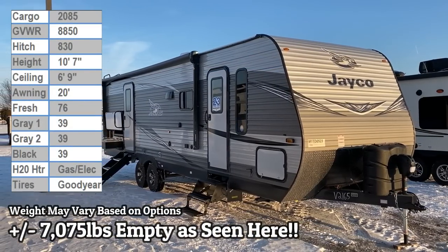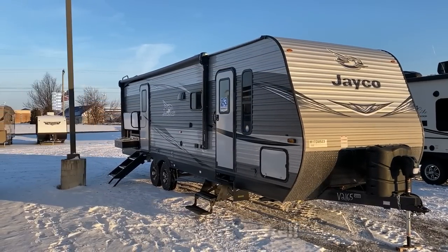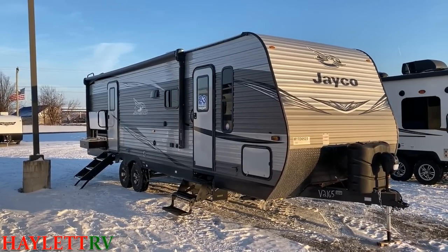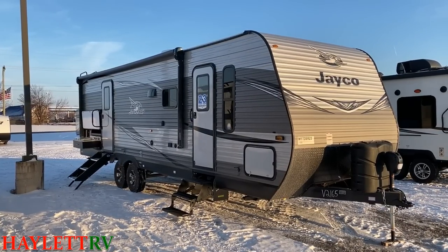Landing with an empty driveway, somewhere between 7,000 to 7,100 pounds — an absolutely stunning J-Flight 28 BHS landing here at Haylet RV of Coldwater, Michigan.